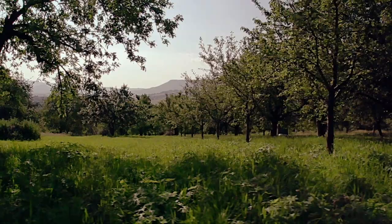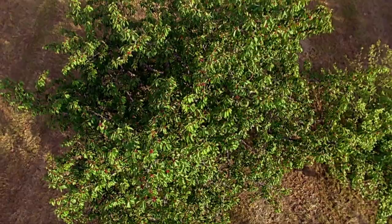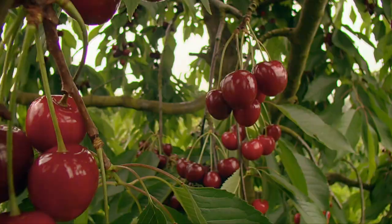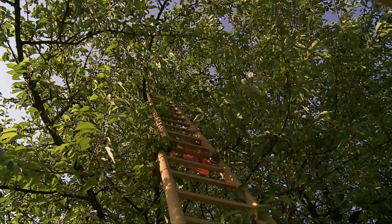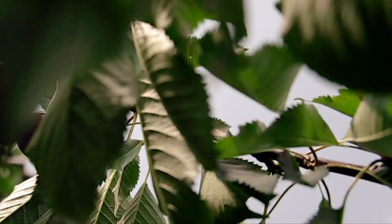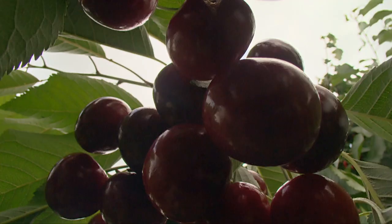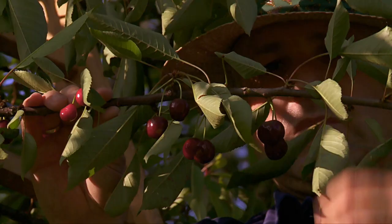In early June, summer arrives in the orchard. The fruit trees are lush and green. Cherries are the first fruit to ripen — sweet and delicious they may be, but they're tricky to harvest. It takes a lot of time and effort to get these delicate fruits off the trees; each individual cherry must be carefully hand-picked.